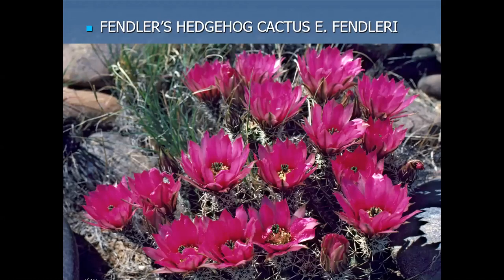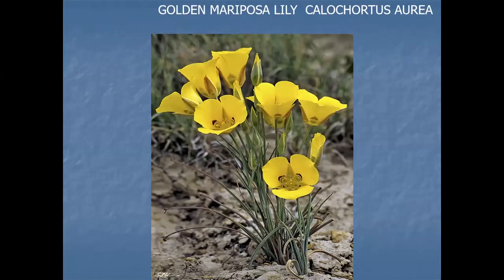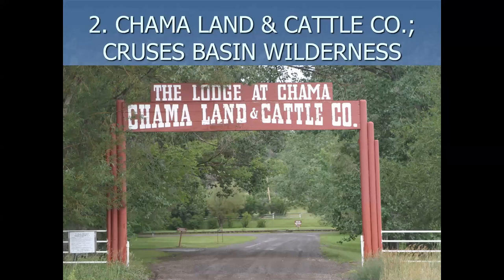A couple of others that are in the Chuskas that I thought were really neat: Fendler's Hedgehog, and Calochortus aureus, which just barely enters San Juan County right near Crystal. Okay, that's number one — we'll move on to number two.